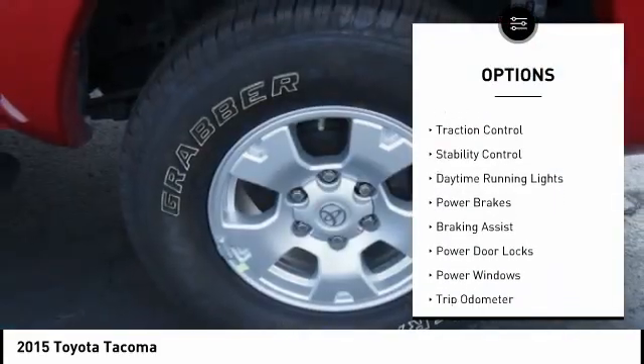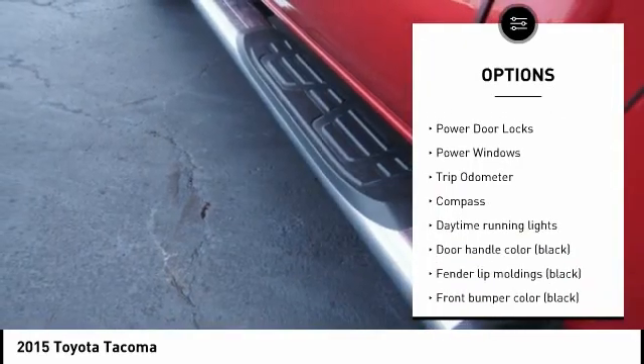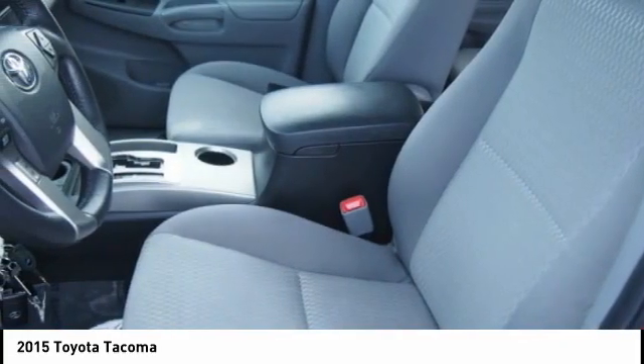Tire pressure monitoring system, traction control, stability control, daytime running lights, power brakes, braking assist, power door locks, power windows, trip odometer, compass.